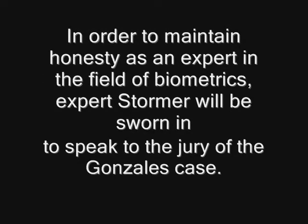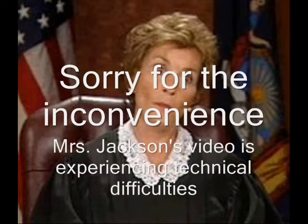Do you solemnly swear or affirm that you will tell the truth, the whole truth, and nothing but the truth, so help you God? I swear. Mr. Stormer is an expert biometric scientist in the field of dactyloscopy, the study of fingerprints. He'll be joining us from his office in the Houston Police Department's fingerprint lab. Mr. Stormer, please connect your video connection for the court. Judge Jackson, is the video connection visible? Yes, Mr. Stormer, you are free to proceed with your expert testimony. Please inform the jury of the Gonzalez case of your findings and expertise on the study of fingerprints.